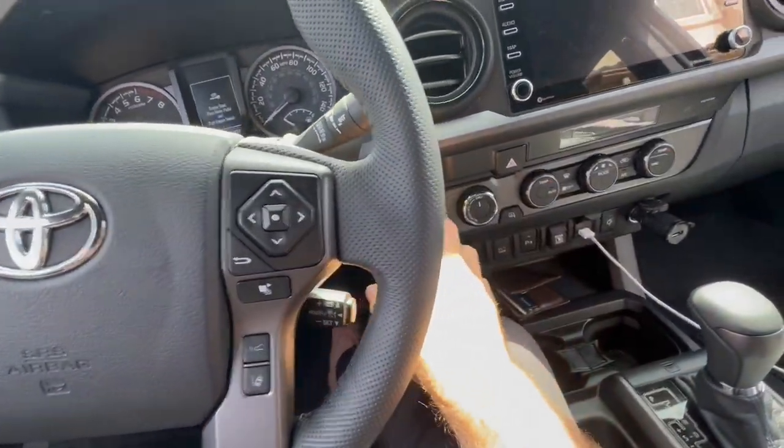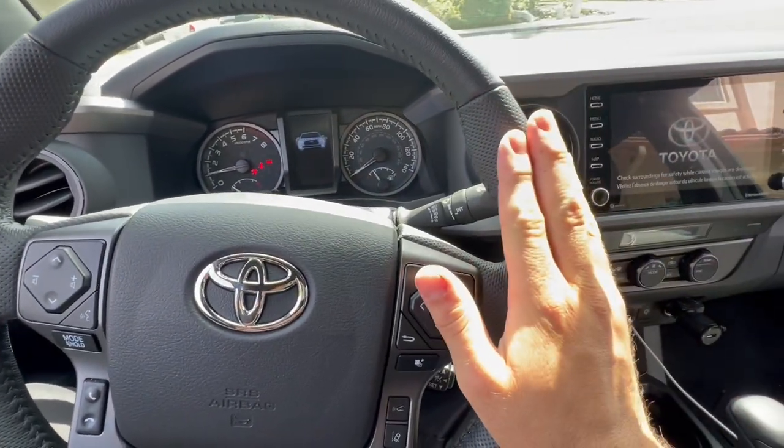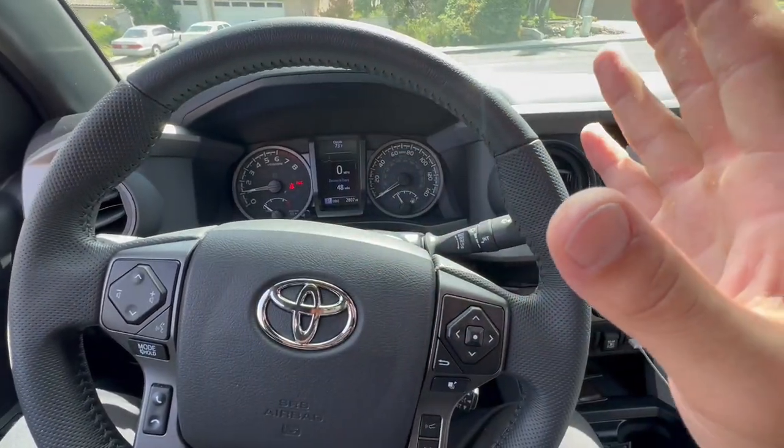Another one is when you hop in your truck and turn it on, let your engine idle just for a little bit, because your truck works best when your engine is warm and that's when it's at peak performance.